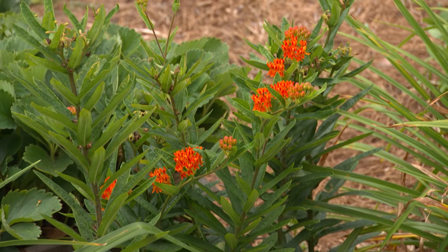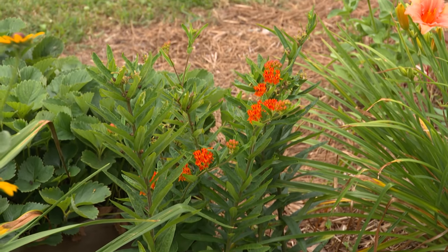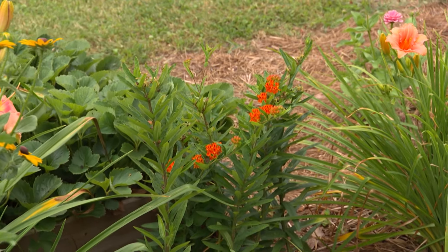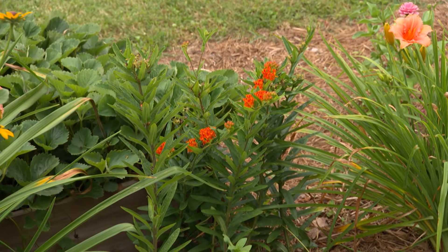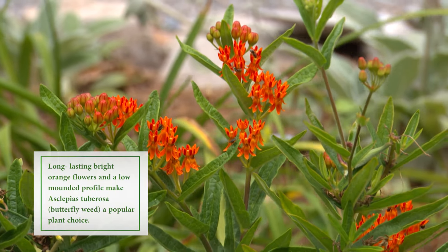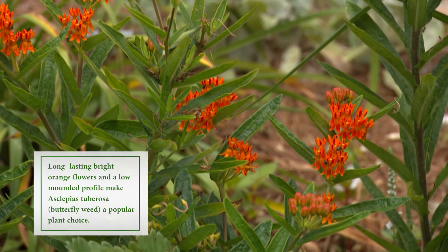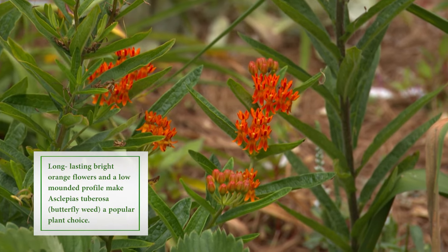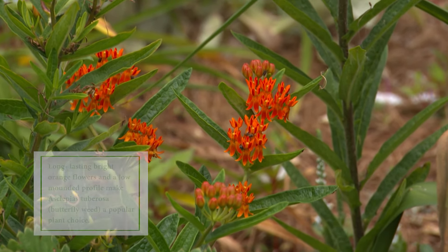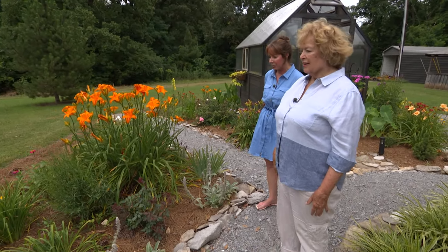Which butterfly prefers that orange plant over there? Oh goodness, which one doesn't? The swallowtails, of course, love them. Later in the summer, early fall, the monarchs will come through. This orange butterfly weed, along with a lot of milkweed that is naturally occurring back here on the farm in the field — I thought, let's include it in the garden and bring some of those butterflies and bees here.